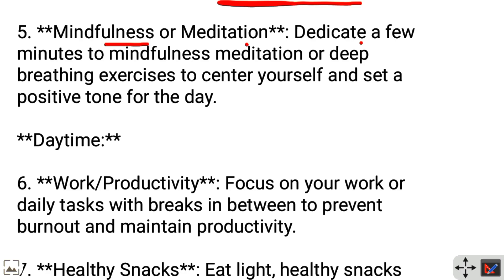Mindfulness or meditation: Dedicate a few minutes to mindfulness, meditation, or deep breathing exercises to center yourself and set a positive tone for the day.